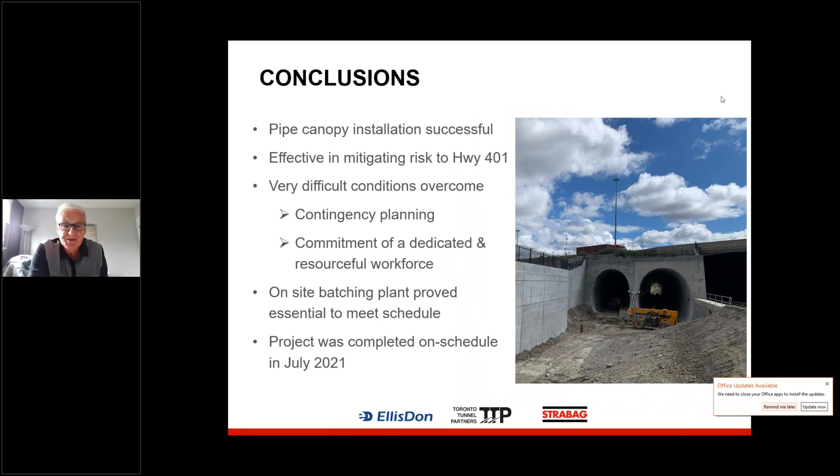Thank you, Mary Jane — great presentation. One question here: how long did the project take to complete? Construction started in early 2019 and was completed in July of 2021, so the construction portion took two and a half years.